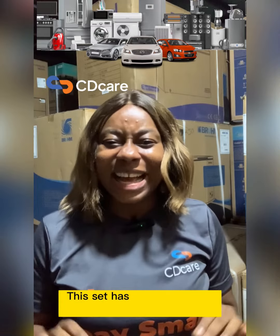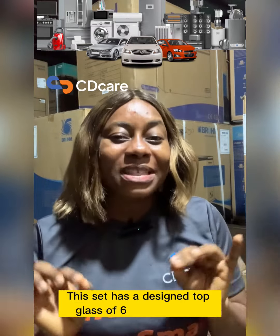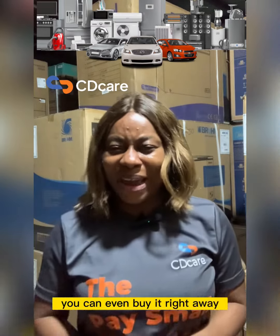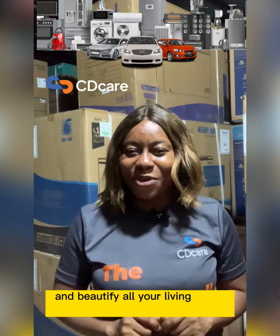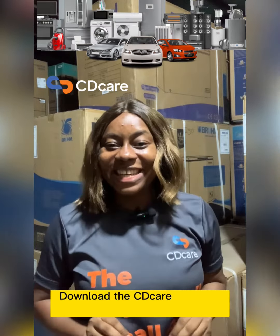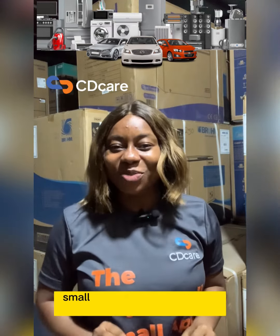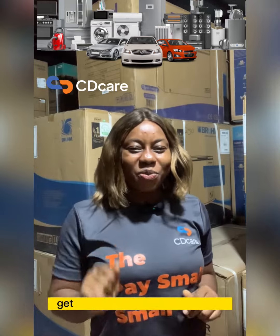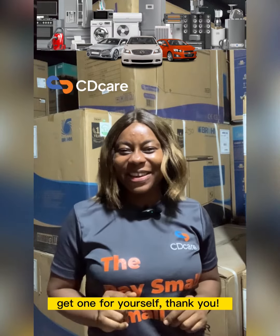This set has a designed top glass of 6mm thickness. It is available on the CityCare app, and you can choose to pay small small weekly or you can pay small monthly. You can even buy it right away and beautify all your living room spaces. Download the CityCare app and start paying small small for the set of television shelf and center table with drawers. Don't wait to be told — get one for yourself. Thank you.